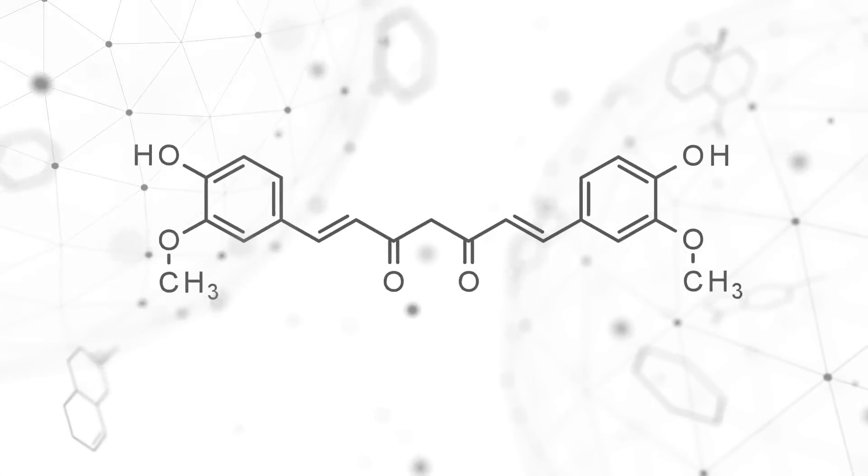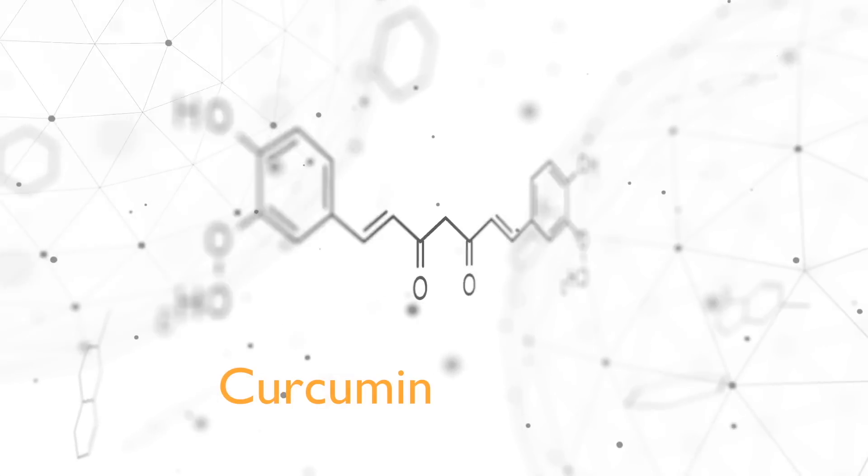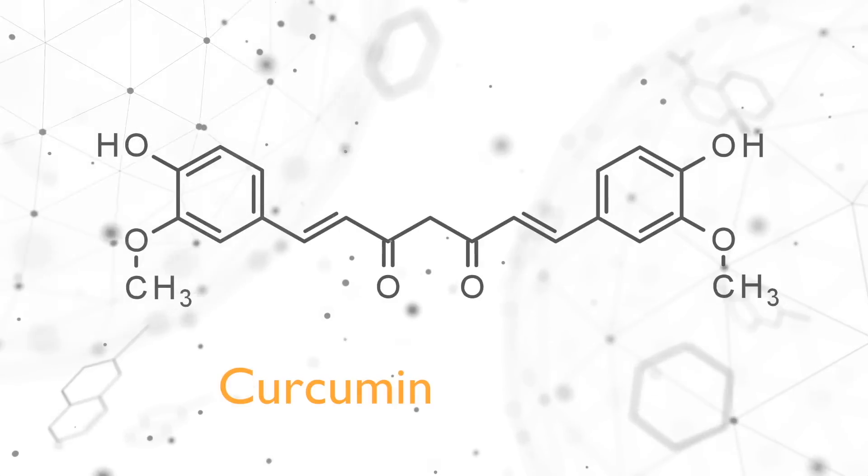Turmeric, a staple in Ayurvedic and traditional Chinese medicine for over 4,000 years, has been revered for its anti-inflammatory, digestive, and wound healing properties. Its journey into modern scientific research began in the early 20th century with a significant milestone in 1937, when the structure of curcumin, an active compound in turmeric, was first identified and reported by scientists.